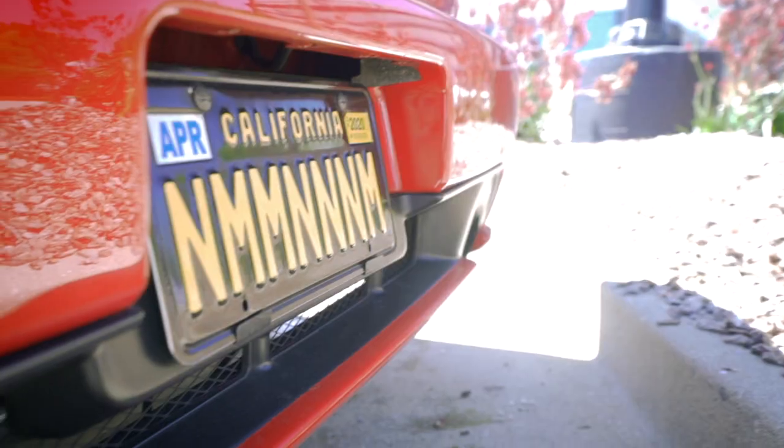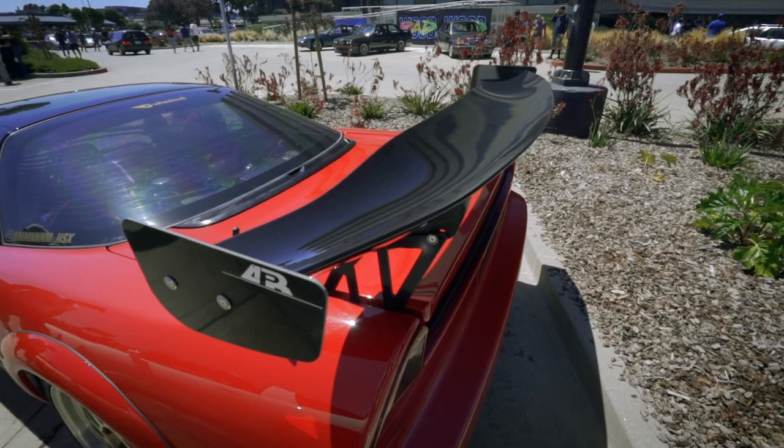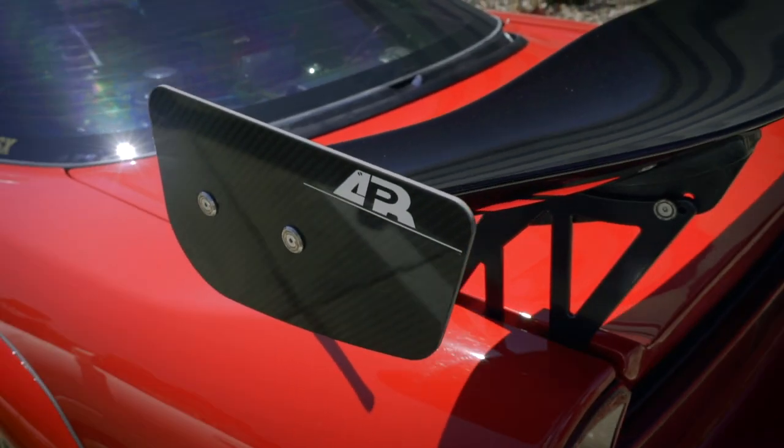Wings West side skirts, O2 rear valance, and a big APR GTC 300 wing with the Eyes Impact sub-spoiler.